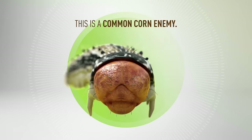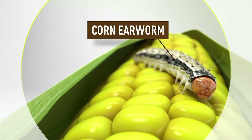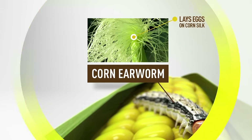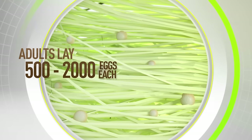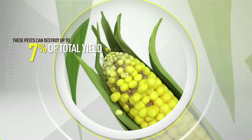This is a common corn enemy — a destructive invader known as corn earworm. With adults laying 500 to 2,000 eggs each, these pests can destroy up to 7% of total yield.